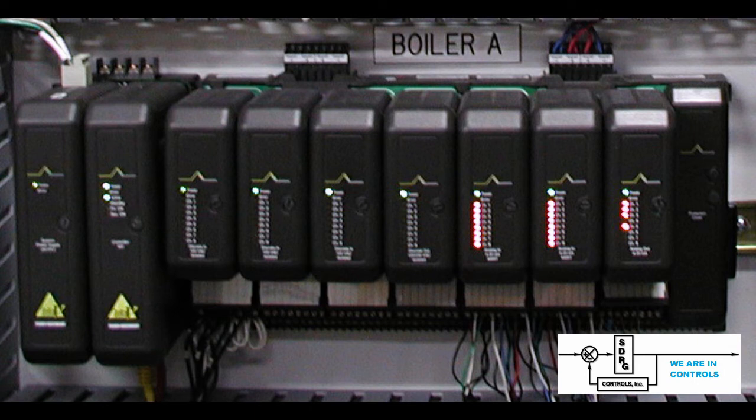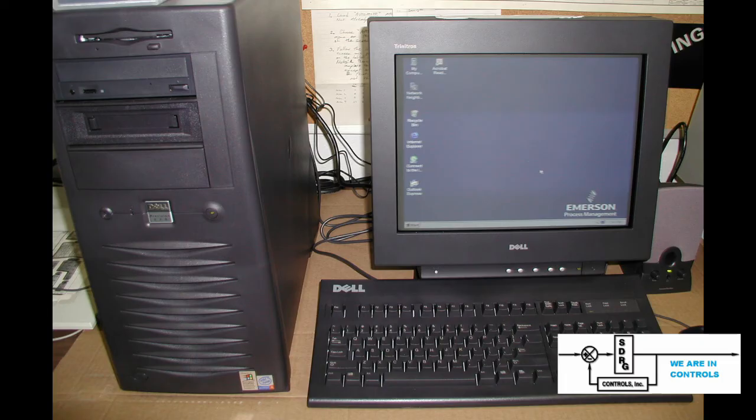SDRG was requested to make the boiler displays appear similar to how they were represented on their old system. The new Delta V screens appeared similar and also integrated new features. The customer was very happy with their new Emerson Delta V DCS system.